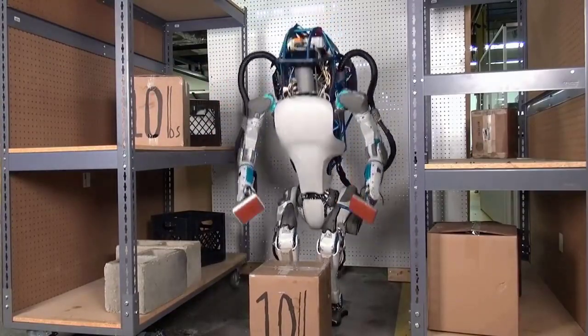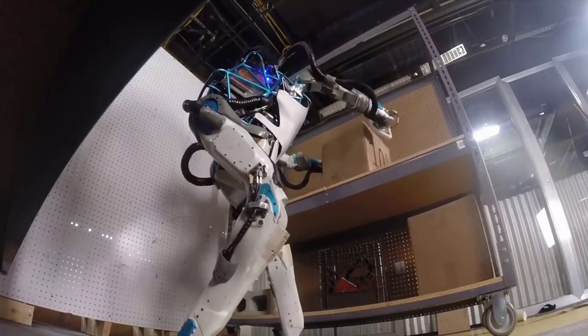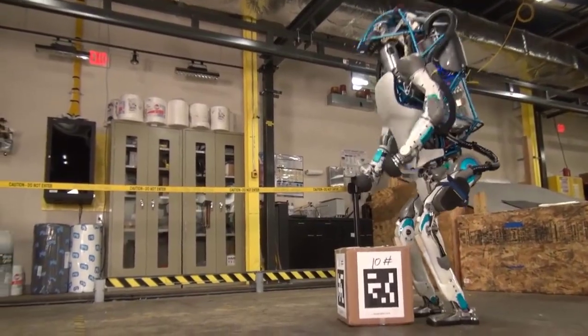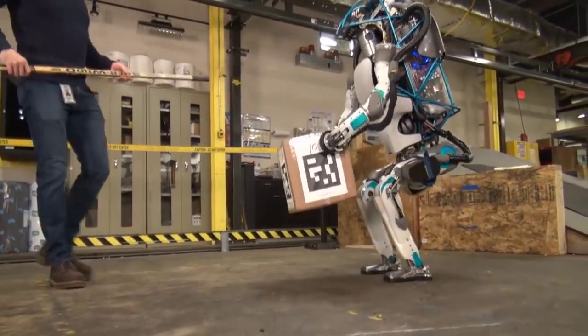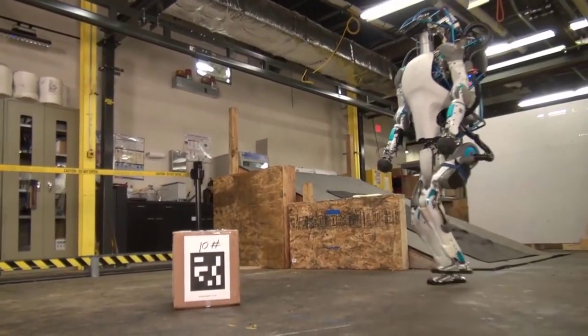Atlas is based on Boston Dynamics' earlier Petman humanoid robot and has four hydraulically actuated limbs. It is constructed of aluminum and titanium, stands approximately 5.9 feet tall, weighs 330 pounds, and is illuminated with blue LEDs.